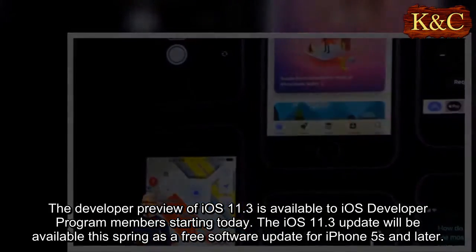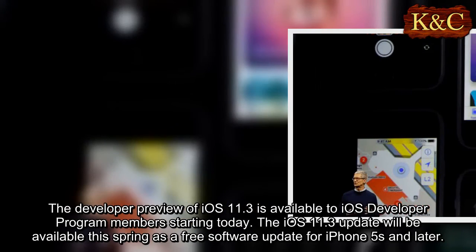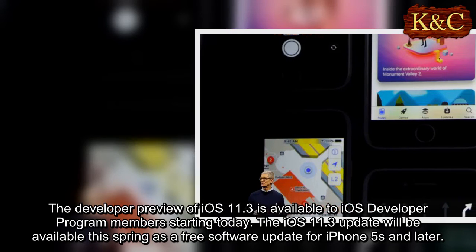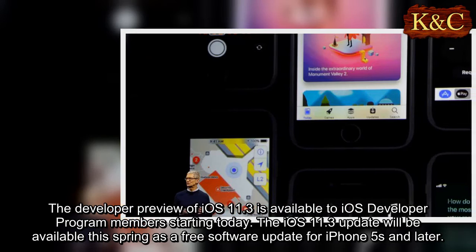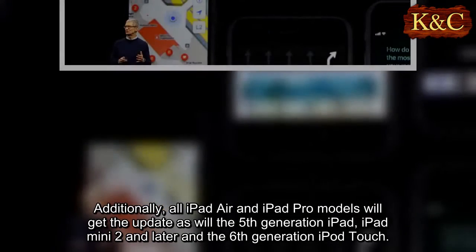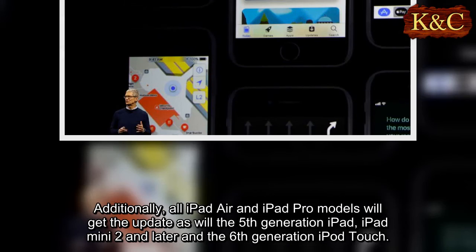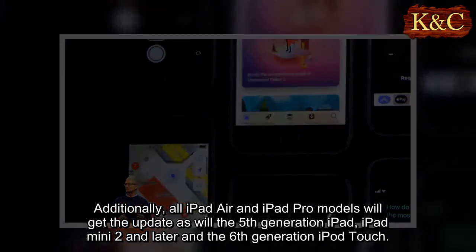The developer preview of iOS 11.3 is available to iOS developer program members starting today. The iOS 11.3 update will be available this spring as a free software update for iPhone 5s and later. All iPad Air and iPad Pro models will get the update, as will the 5th generation iPad, iPad Mini 2 and later, and the 6th generation iPod Touch.